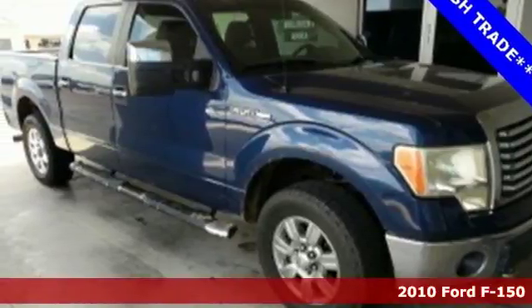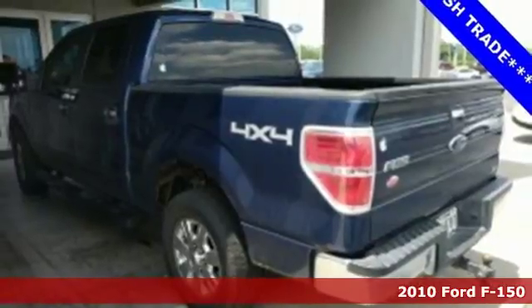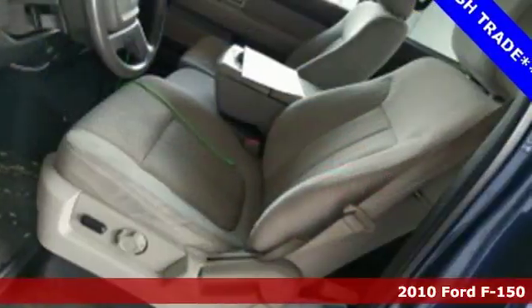Here's a 2010 Ford F-150. Ford, where tradition meets innovation. It comes with the features you need and, better yet, want.